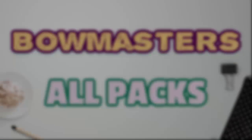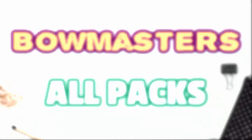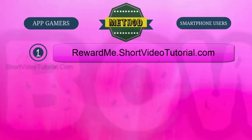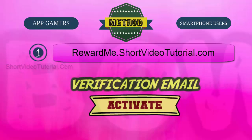Hello, today I am going to show you how to get free Bowmasters all packs. This method will work exclusively for gamers and smartphone users. Just follow these three steps. Step one: go to the best reward website through this link — rewardme.shortvideotutorial.com — and register a free account. After registration, check your email and follow the verification email instructions to activate your account.